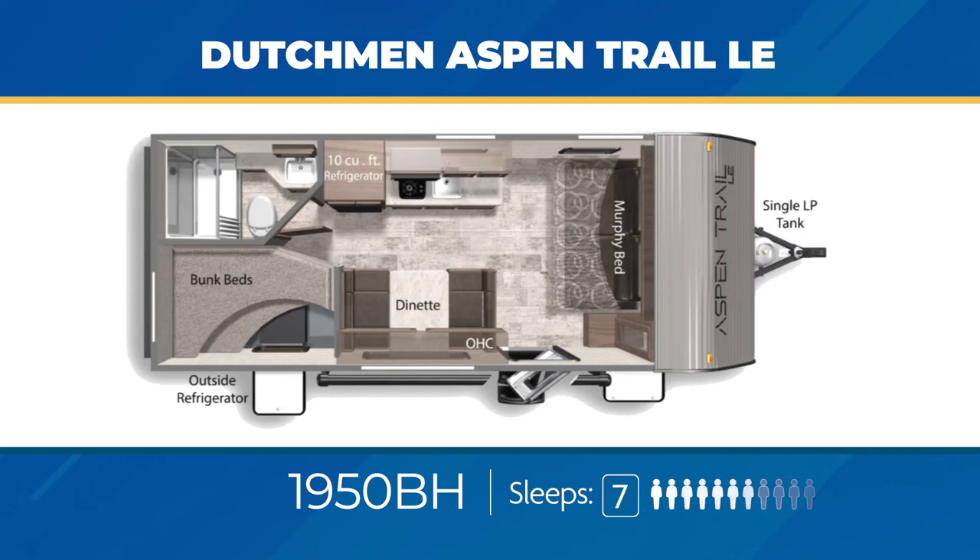The 1950BH can sleep seven. You'll find double over double bunks and a versatile Murphy bed that easily converts into a jackknife sofa or queen bed. On the exterior, you'll get a sweet outside beverage fridge.